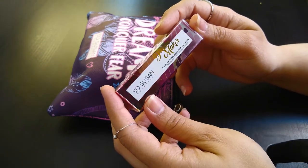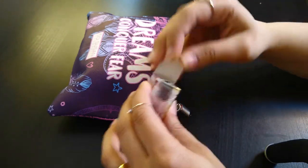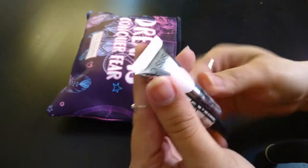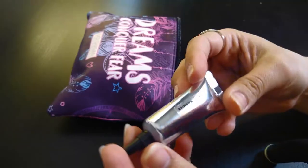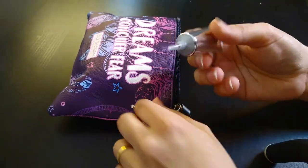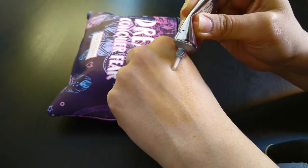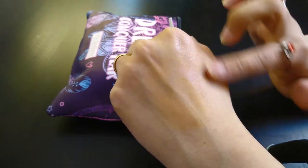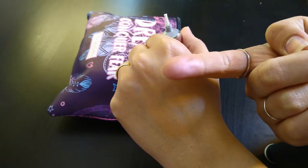So Susan Cosmetics — Dream Maker, light-shifting highlighting cream. Ooh, nice. Look at this packaging. Rainbow rose. Oh yeah, me like it. Let's see. Oh my god, do you guys see this? Wow, look at that little drop. Wow.